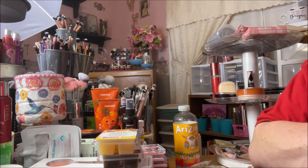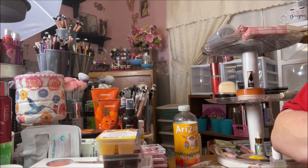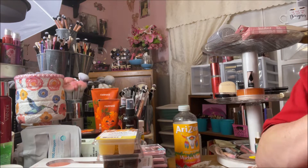Hey y'all, it's Nona and today I'm here with a small Walmart haul — and it is very small, smaller than I thought. I got just some snacks, some home things, wax melts, and a little makeup.